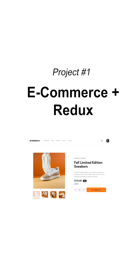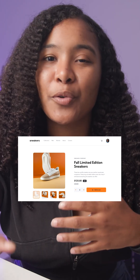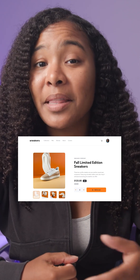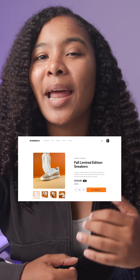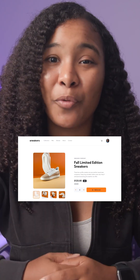Project number one: e-commerce page with Redux. This project is a product listing page that integrates directly with Redux. Adding something like this to your portfolio shows employers that you understand how to manage global state, which is a crucial skill in almost every real-world front-end job.